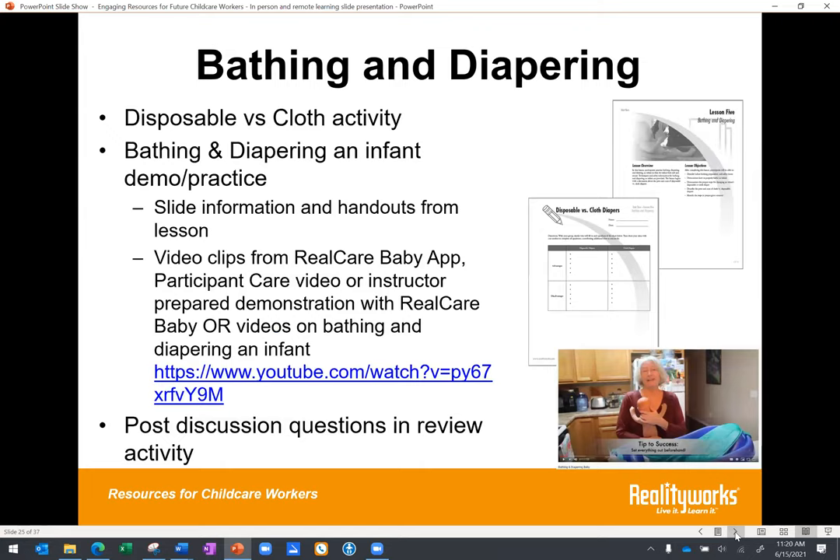In the bathing and diapering lesson, you can share slide information and handouts, point students to the Real Care Baby app, show the participant care video — which is only nine minutes but covers all care events — or use a short YouTube video about bathing and diapering. Post-discussion questions and a review activity are included in the lesson as well. There's a lot of good content in that lesson that can easily be turned into something for remote, hybrid, or in-person use.